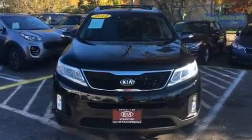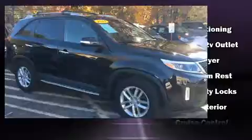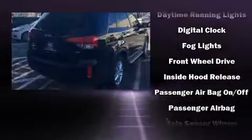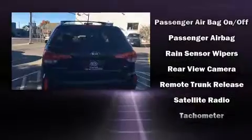Kia also prioritized safety and security by including dual front impact airbags with occupant sensing airbag, front side impact airbags, traction control, brake assist, anti-whiplash front head restraint, ignition disabling, and four-wheel disc brakes with ABS.